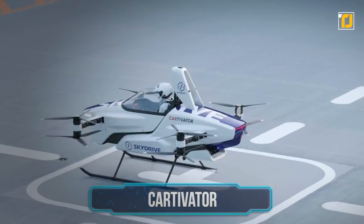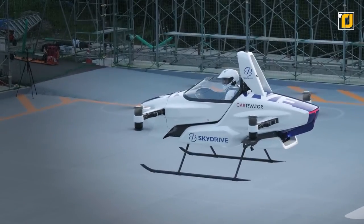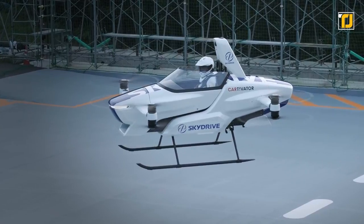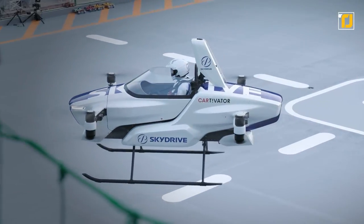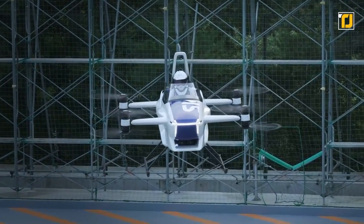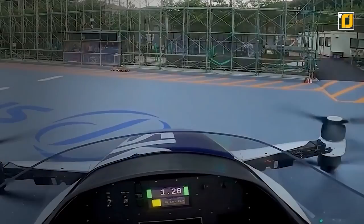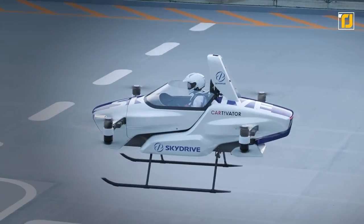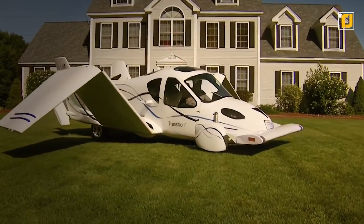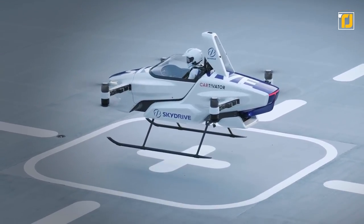Number 11: Cartivator. If there's one instance when you'd most wish your car could fly, it would be during a zombie apocalypse. And what better option than the incredible Cartivator by the Japanese company SkyDrive? It's basically a subscale electric vertical takeoff and landing machine. The flying car features a cockpit with two forward and two aft VTOL propellers extended beyond the fuselage sides. Riders can reach a maximum speed of up to 62.1 miles per hour at an altitude of 164 feet. Cartivator definitely stands out with its sleek design and fully autonomous control.